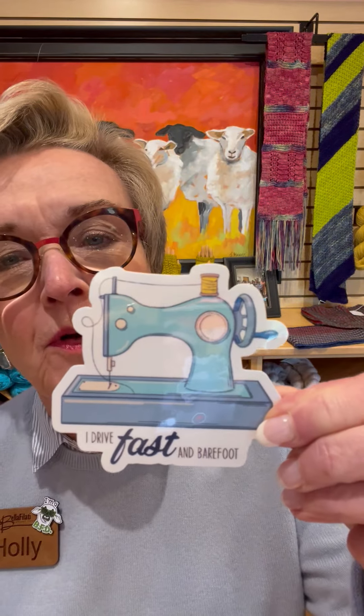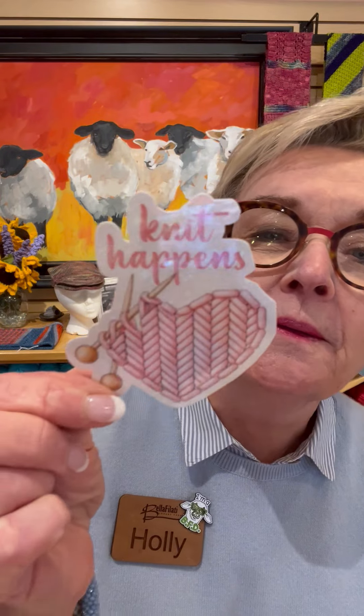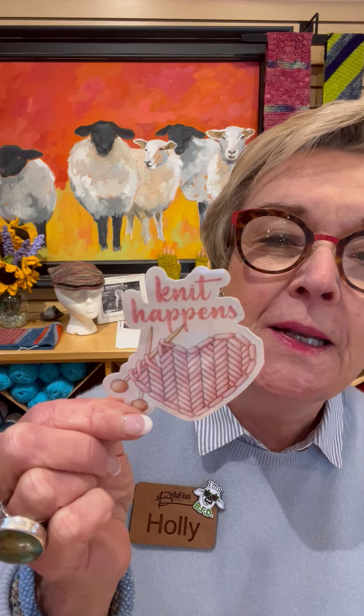This one for all you seamstresses: "I drive fast and barefoot." That's really cute. All you quilters — this one: "Knit happens." We know what that means. Knit happens. "It takes big balls to be a hooker." There you go.